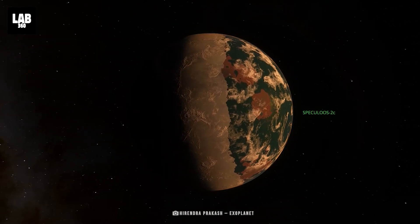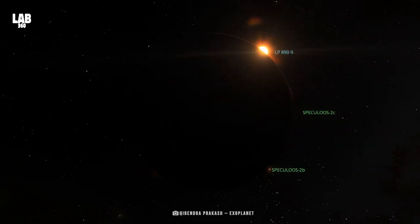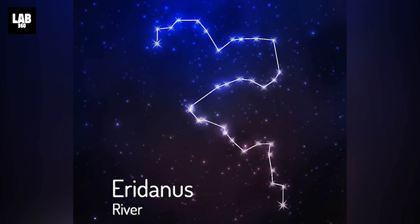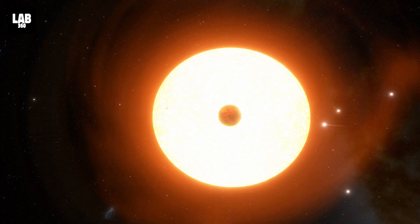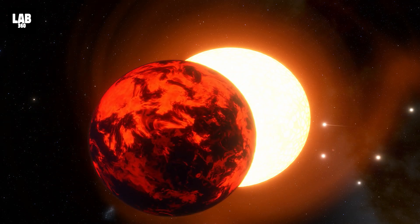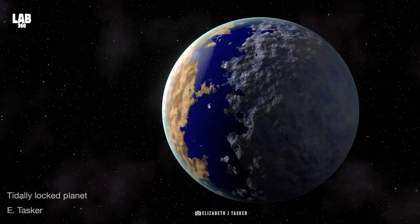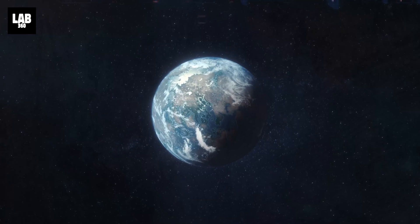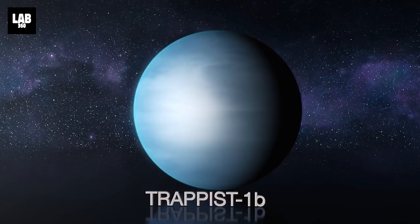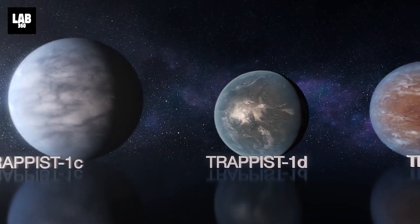Speculoos-2c is one of the most habitable exoplanets ever discovered. The planet orbits a red dwarf star about 100 light-years from Earth in the constellation Eridanus. It takes eight days to orbit its star and is tidally locked, meaning it has a permanent day on one side and permanent night on the other. Despite these differences, the team estimates it is the second most habitable planet discovered so far outside our solar system, after Trappist-1e, and could potentially have liquid water on its surface.